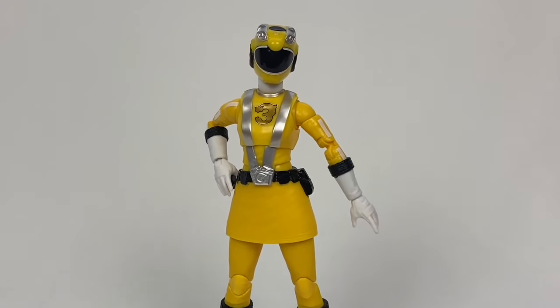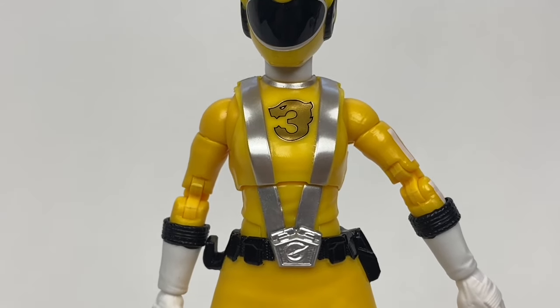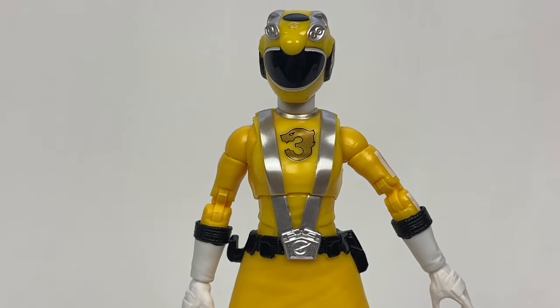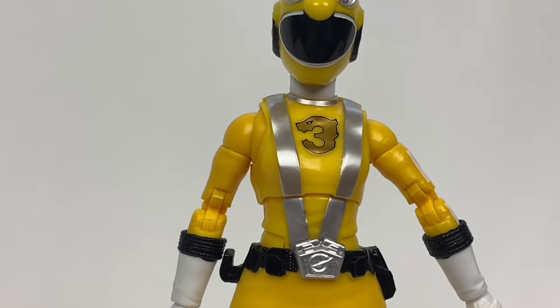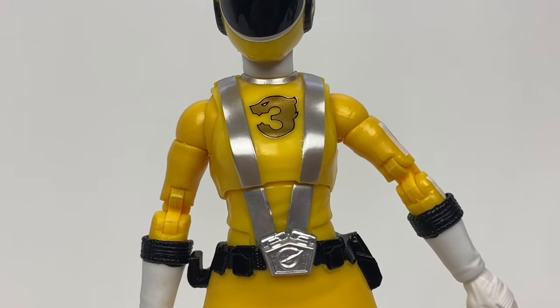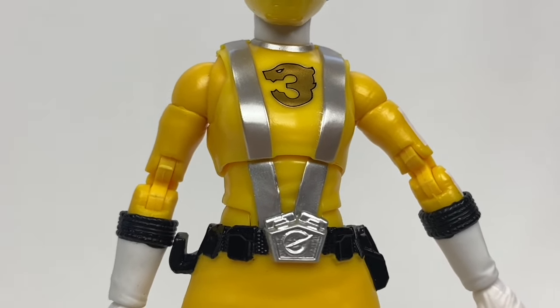Sculpting here is pretty much the standard. It's nice to see the tire detail on RPM Yellow, as well as her sort of seat belt straps on the shoulders — because they drive cars. Most of the details are simply painted on, and that's fine. There isn't much that feels like a huge missing piece.